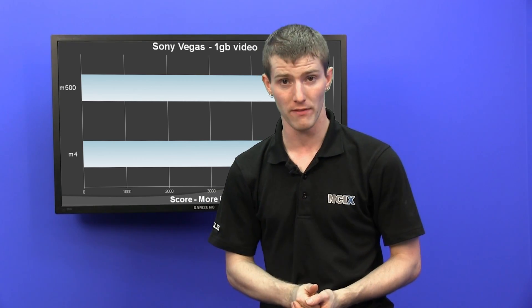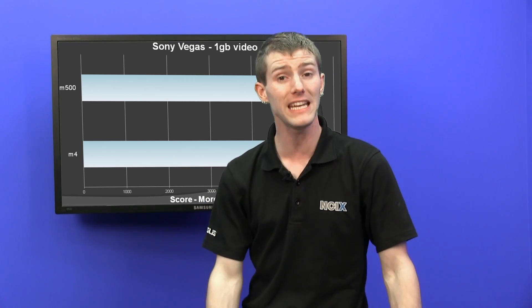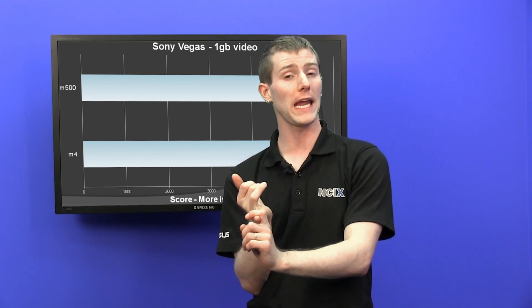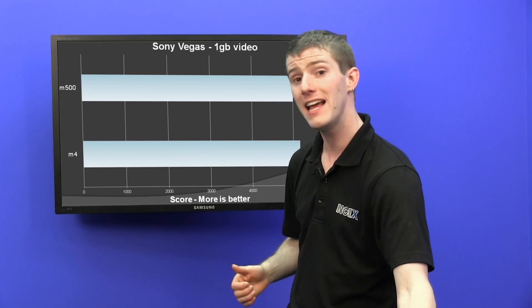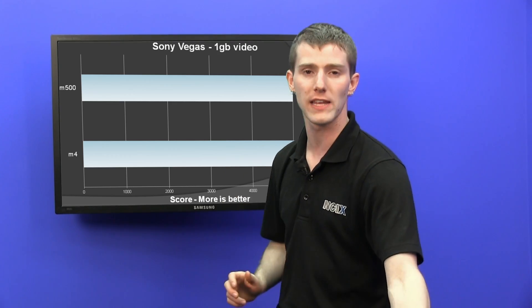Even the 240 gig M500 is not going to perform at peak efficiency. You want a 480 or a 960 gig. Even at its very worst, the M500 is competitive with the M4.